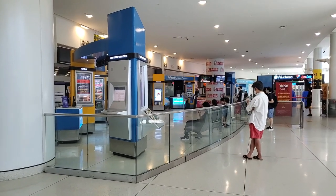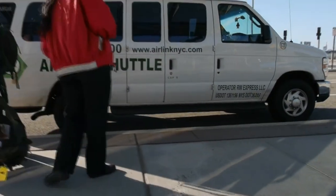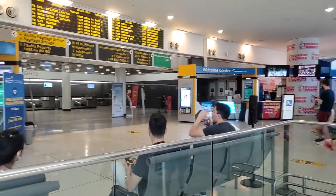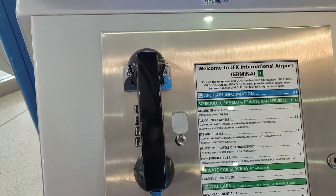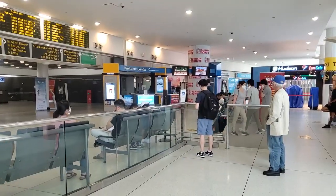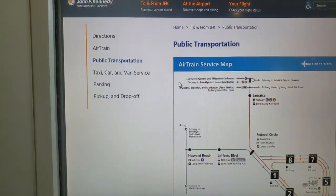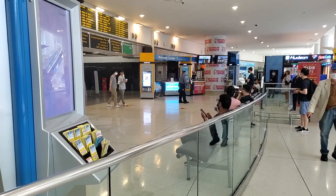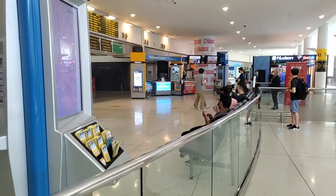Another option is to use a shared van or shuttle service. You pay a per-person rate, usually $18 to $20, and wait in a waiting area — like this Welcome Center here at JFK Airport — until your shared ride arrives. They pick up people at the airport and then drop them at various destinations all over New York. Timing-wise, you could be the first or the last person dropped off, so this can be a very long experience. You may also wait at the airport for a while, since they wait until they have a full van.